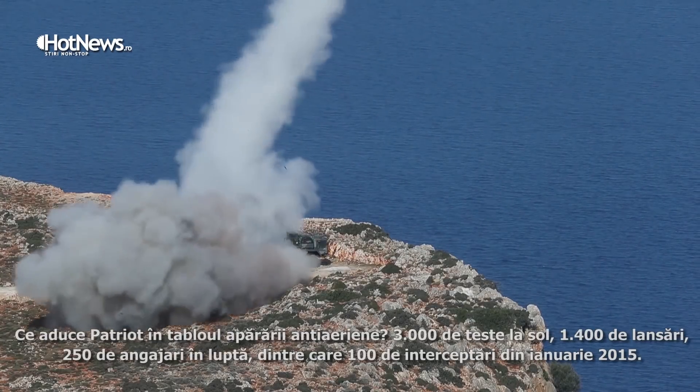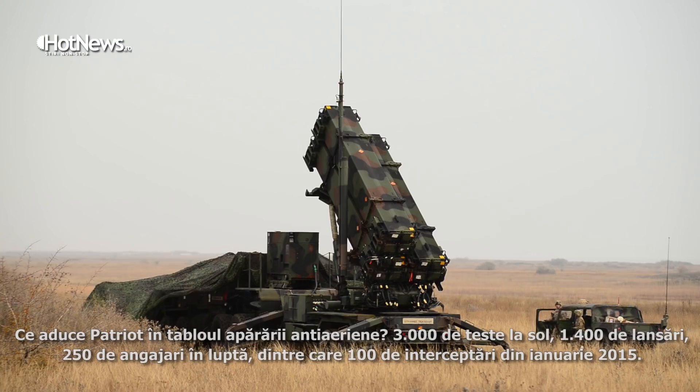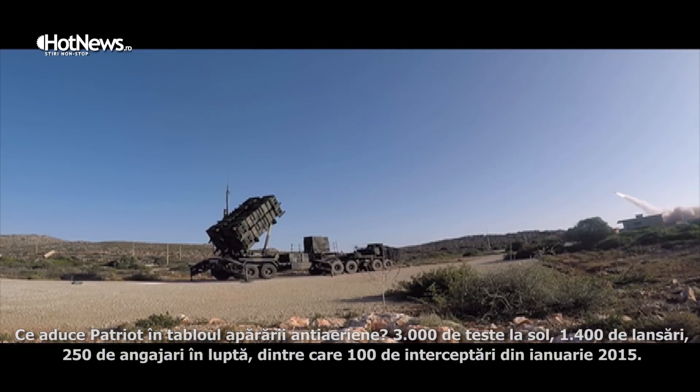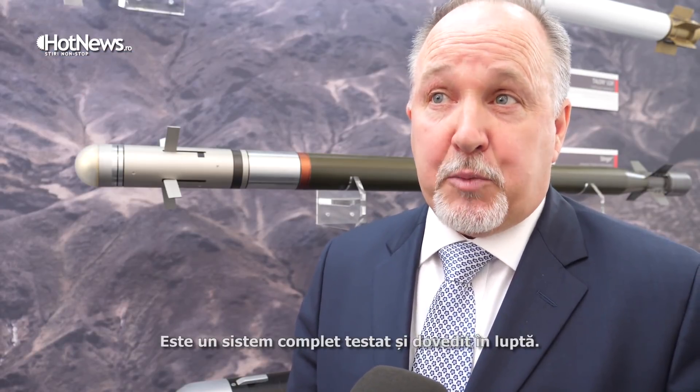I can speak to what Patriot brings to the air defense picture. What Patriot brings is 3,000 ground tests, 1,400 flight tests, 250 combat engagements — including 100 combat engagements since January of 2015. So it is a thoroughly tested and combat-proven system.